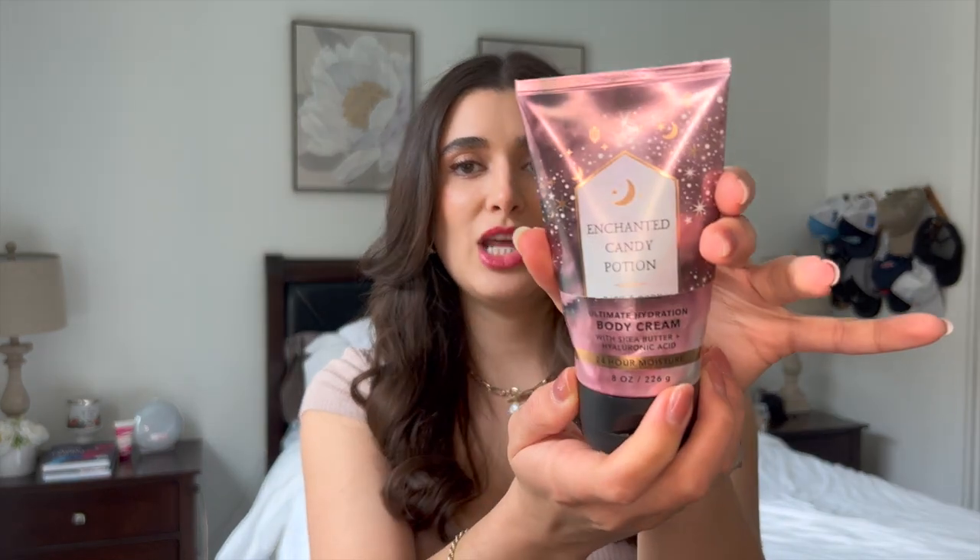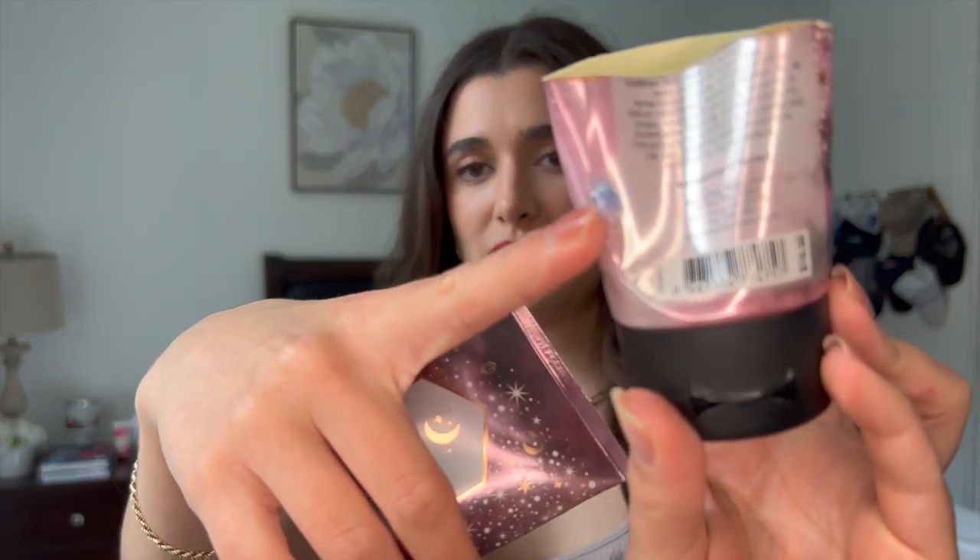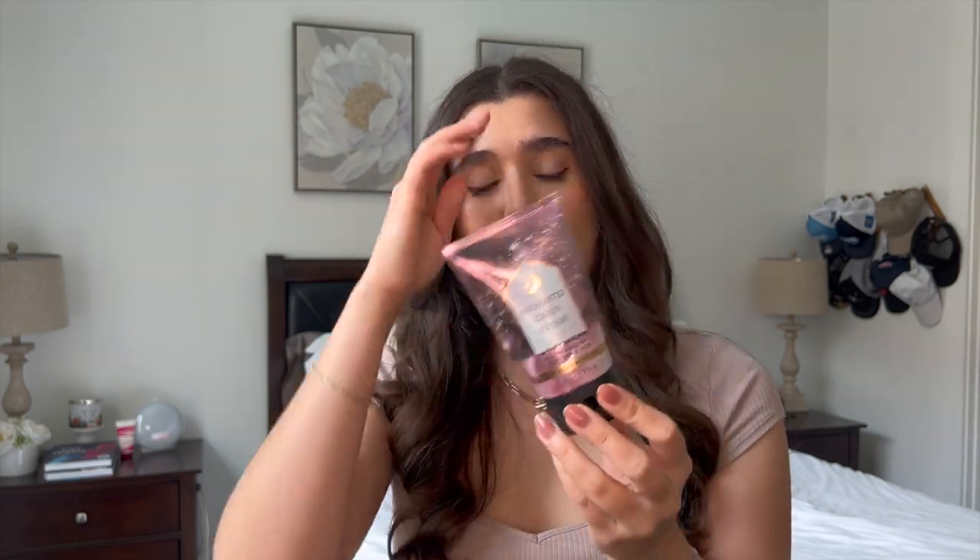Moving on to moisturizers that I finished. I have Enchanted Candy Potion in the body cream. I cut this one open to get to the last little bit — I had maybe five uses left once I cut it open. I definitely recommend cutting open your body creams because you can get a lot more out of them. The scent was amazing — it is Spellbinding Sugar, Bewitched Berries, and White Pixie Dust, just a really nice sugary sweet berry scent. I definitely think this is a year-round scent, not just a Halloween scent like they tried to make it.